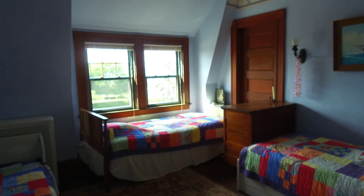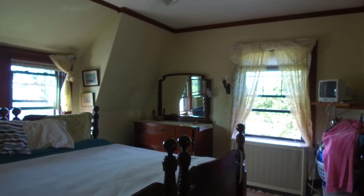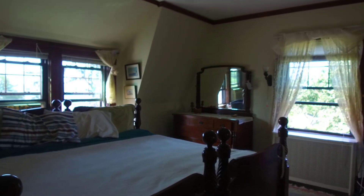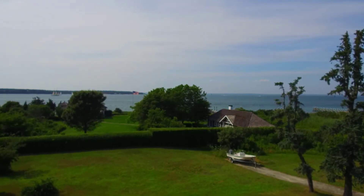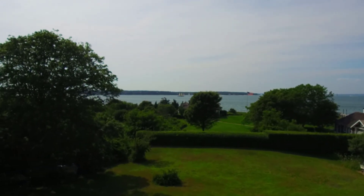The seven bedrooms, grand foyer, imposing living and dining rooms with original hand-carved details, and the full-length wraparound veranda overlooking West Chop and Vineyard Sound will help you create your own family legacy and memories on the island.